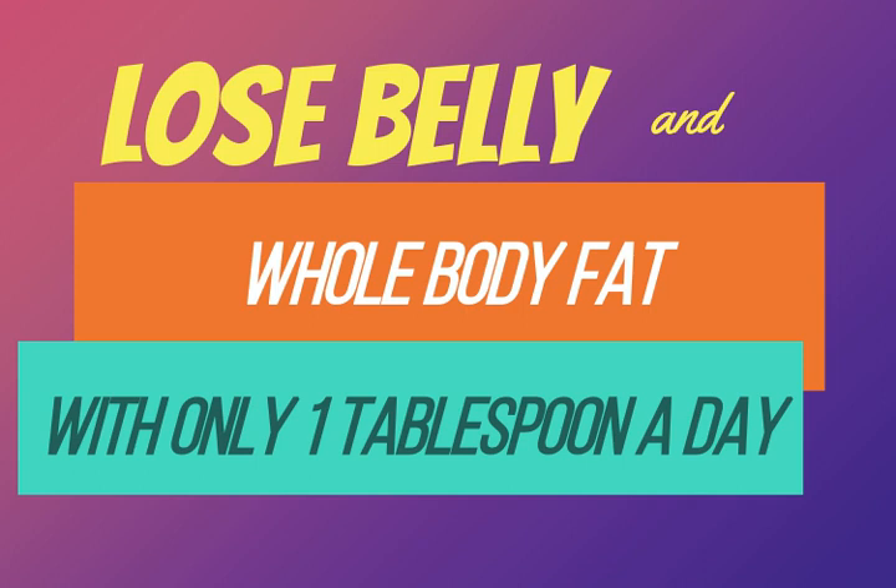You should have one tablespoon of this drink 20 minutes before every meal, and after just one month of this drink you'll see that it will help you lose up to 10 pounds.